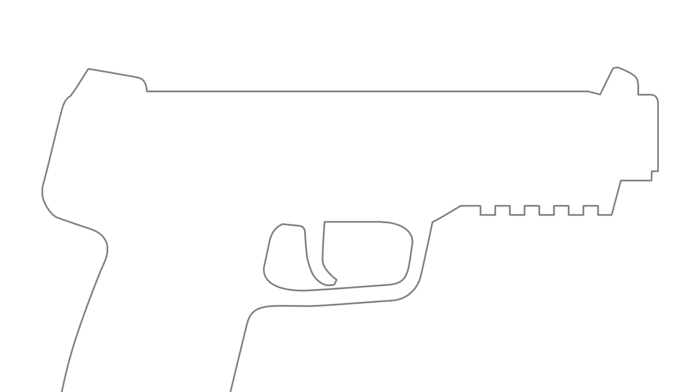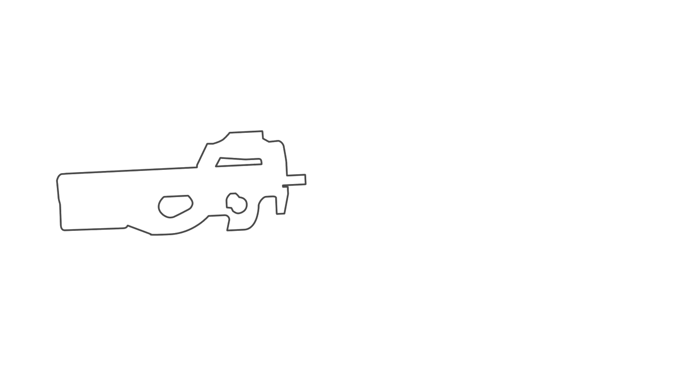NATO's requirements also prompted the development of a complementary pistol firing the same calibre, the FN Five-seveN. Altogether, FN had the perfect package for modern close-quarter operations. But it wasn't long before they had a rival.